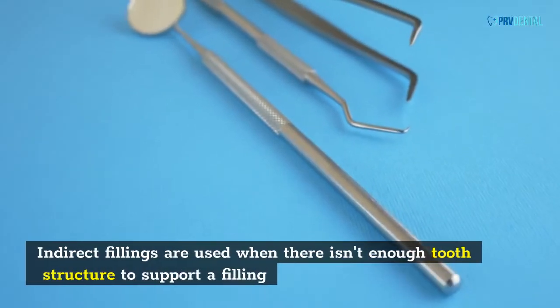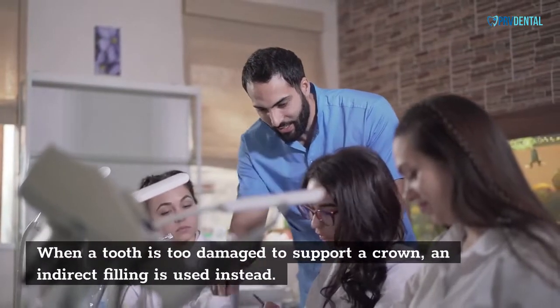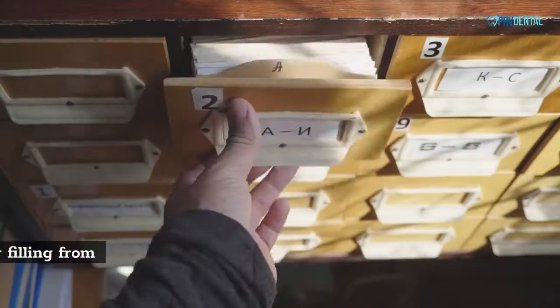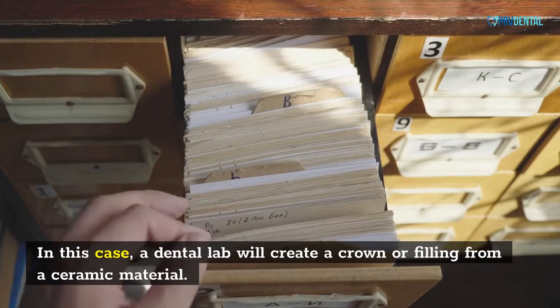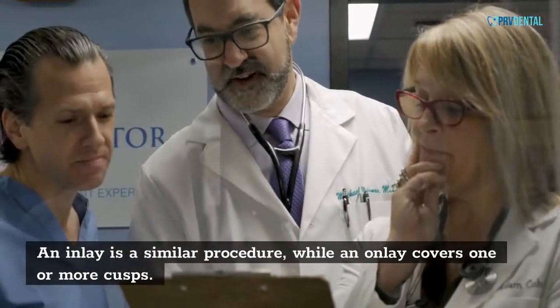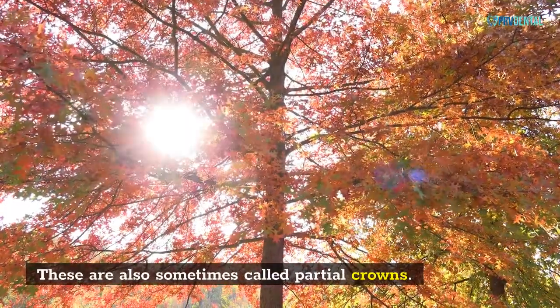Indirect fillings are used when there isn't enough tooth structure to support a filling. When a tooth is too damaged to support a crown, an indirect filling is used instead. In this case, a dental lab will create a crown or filling from a ceramic material. An inlay is a similar procedure, while an onlay covers one or more cusps. These are also sometimes called partial crowns.